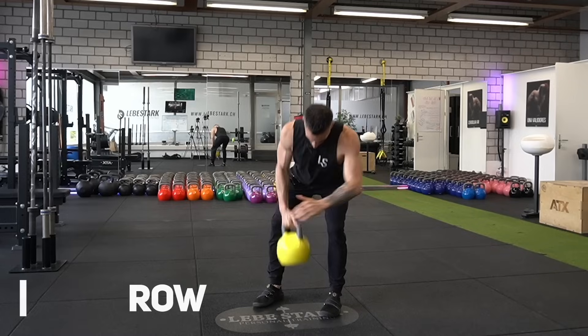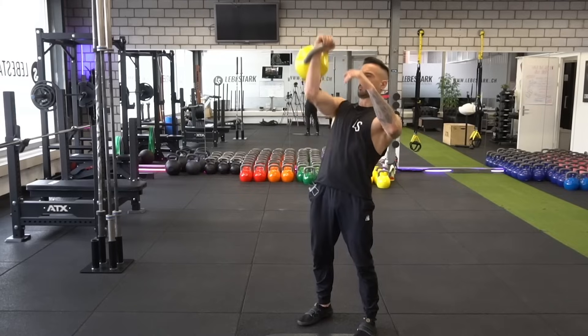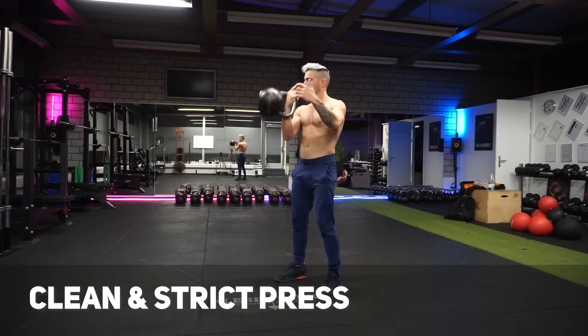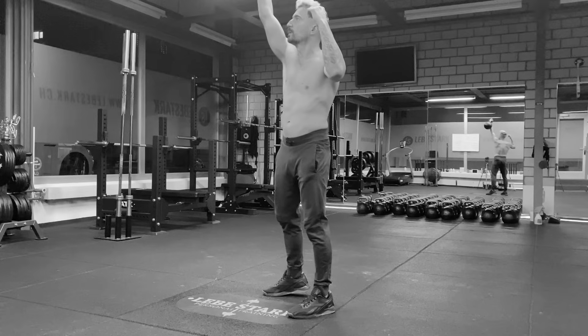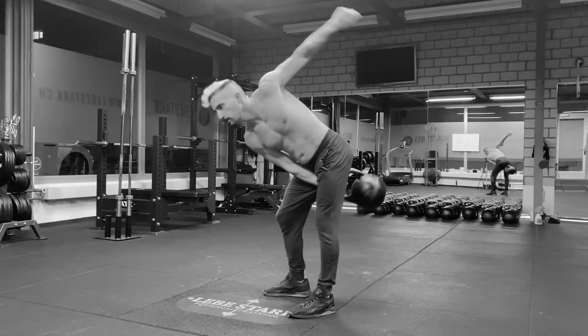I believe there are eight of them: the deadlift, the row, the lunge, the goblet squat, the press, the swing, the clean and press or clean and jerk, and the snatch. These are the most bang-for-your-buck kettlebell exercises that you can do, so I recommend you learn them as soon as possible.